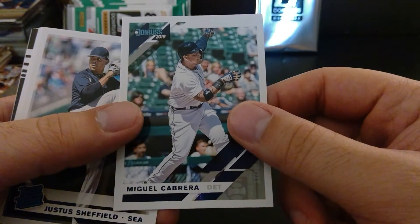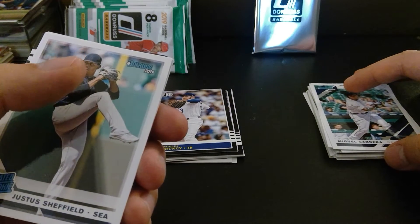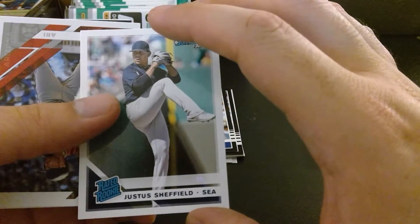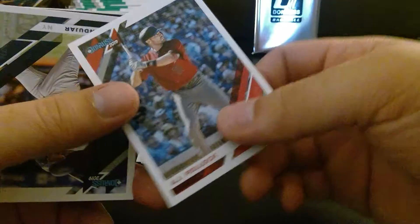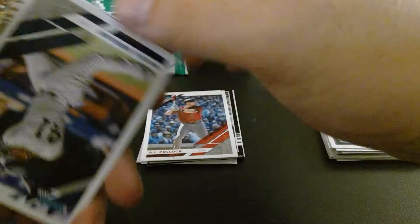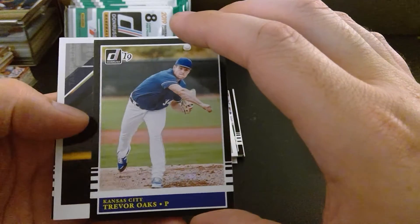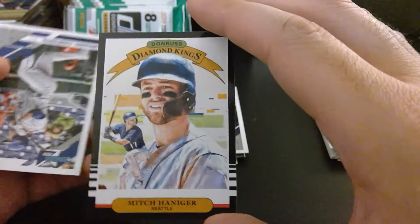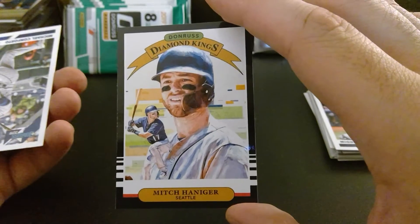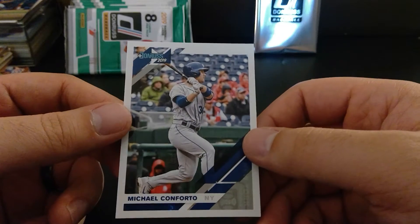We opened the pack with Miguel Cabrera — I think he got the Triple Crown if I'm not mistaken. We got Justice Sheffield, rookie card — came up through the Yankees system. We got AJ Pollock, who is oft-injured. Miguel Andujar. Trevor Oaks from the Kansas City system — don't know him. Willie Dames. Mitch Haniger throwback Diamond Kings — he hits for average and power for the Seattle Mariners outfield. And we round out with Michael Conforto.